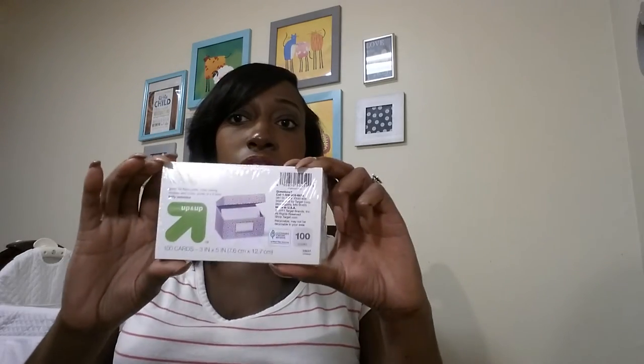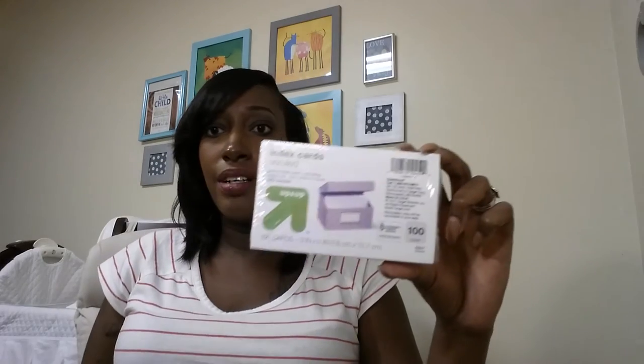I also got index cards for my daughter so we can write her multiplication facts down — they were 50 cents.